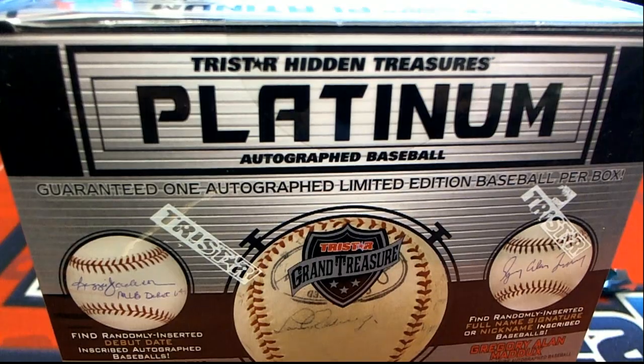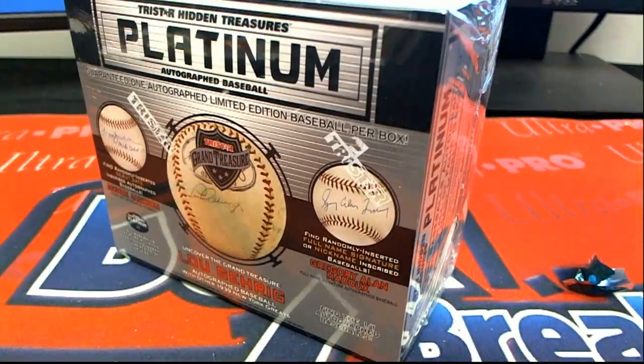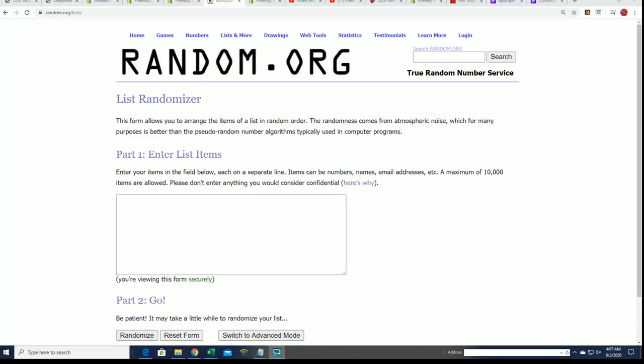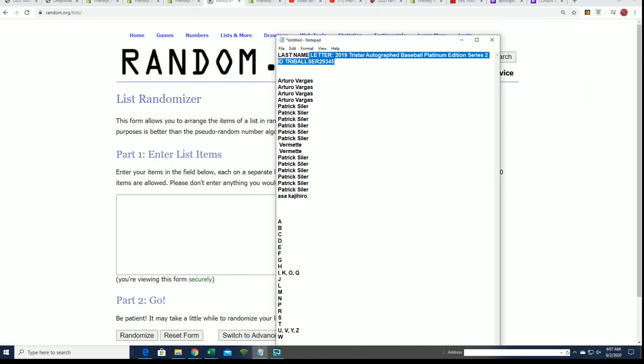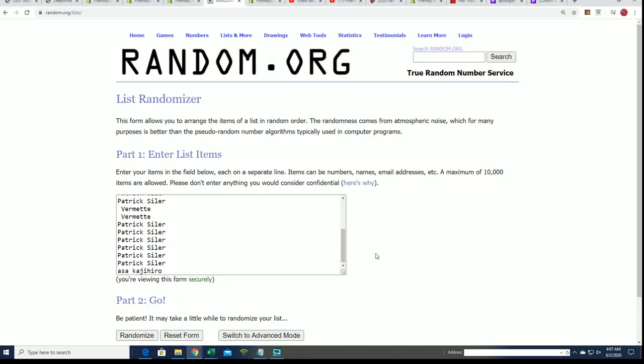Let's see what happens at a platinum autographed baseball box break — good luck in the rip! Hopefully we can pull a monster hit out of here. This box break is happening right now, and it's the platinum edition going seven times through for the older names.